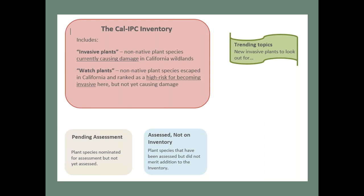In addition to those two categories shown in our online database, we have a 'pending assessment' category — a holding place for nominations people send us that haven't been assessed yet. We also have a list of plants that have been assessed but weren't shown to be causing impacts in California. A new thing we'll be trying is a 'trending topics' category — maybe five to ten key plants — flagging new introductions or plants starting to expand exponentially, so people know to keep a lookout.